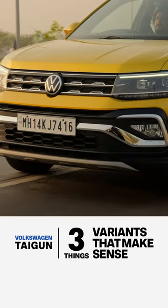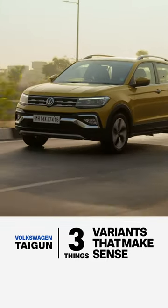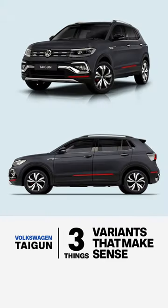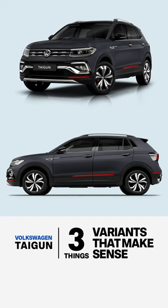Third, the Taygun offers a manual, and this is a must-have for drivers, especially with the 1.5L engine. Incredibly, VW will be offering the GT Plus variant with the manual transmission as well.